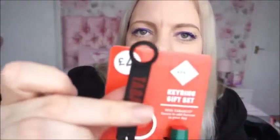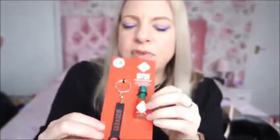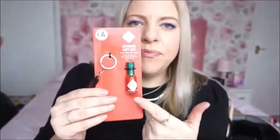Another stocking filler idea — I thought this was really cute. It's a travel-size Tabasco sauce, and you get a key ring to go with it that opens the little ball. You can actually get a set of three or four of these little balls as well. This one was four pounds. You could fill it up with a normal-size bottle when you run out. They're perfect for on-the-go people who love hot sauce but don't always get it when they go out — you can just take your own little Tabasco sauce.